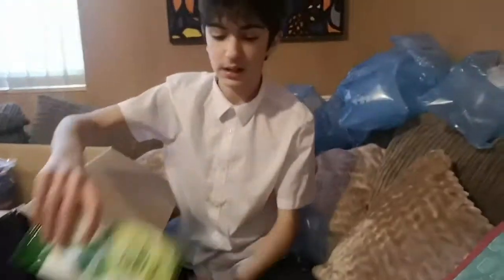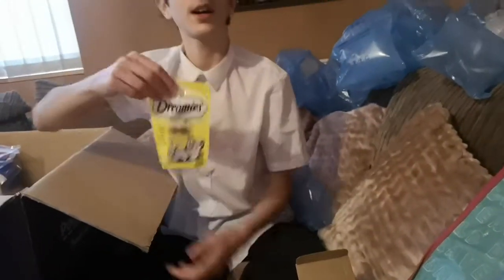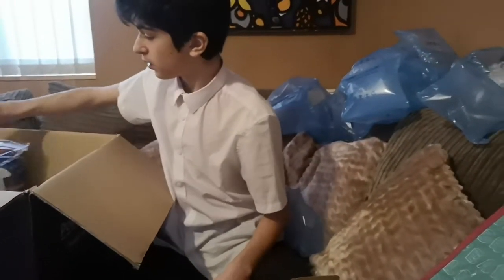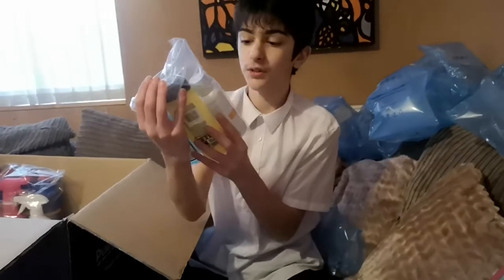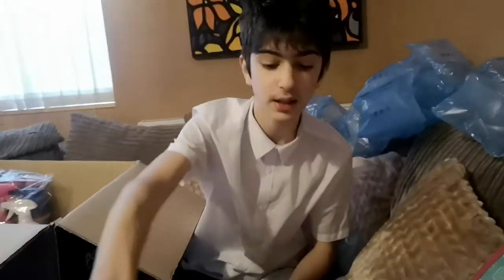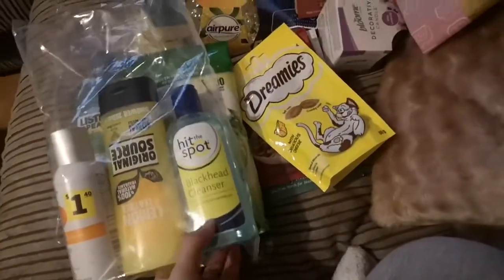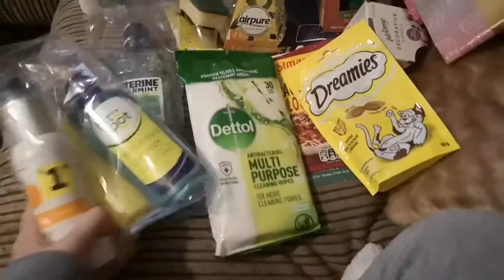We've got some dental cleaning wipes. Same thing. We've got some dreamies for our cat — probably both of our cats, maybe only one. We have some shampoo and cleaning stuff, some spray orange zest. We've got some cleaning cloth things.